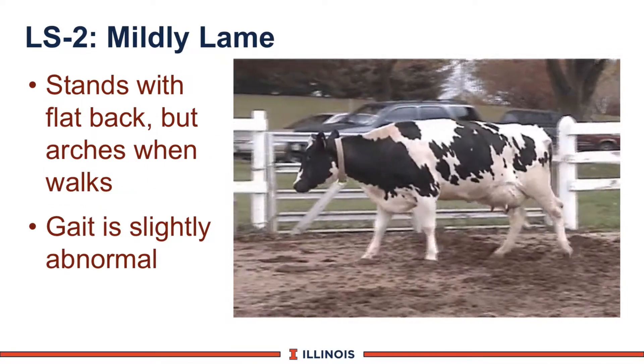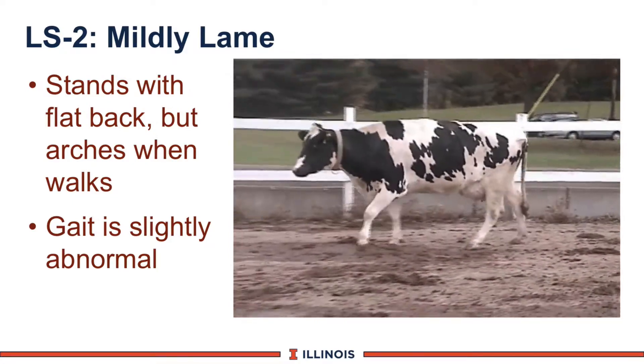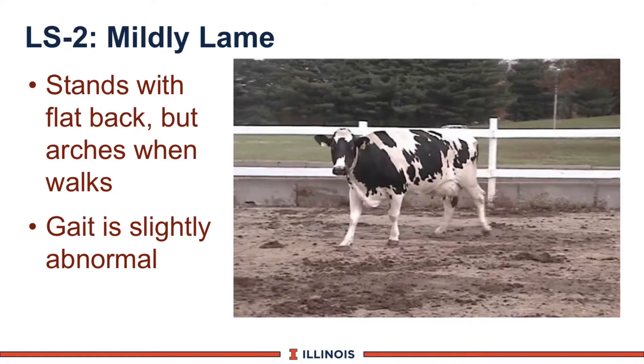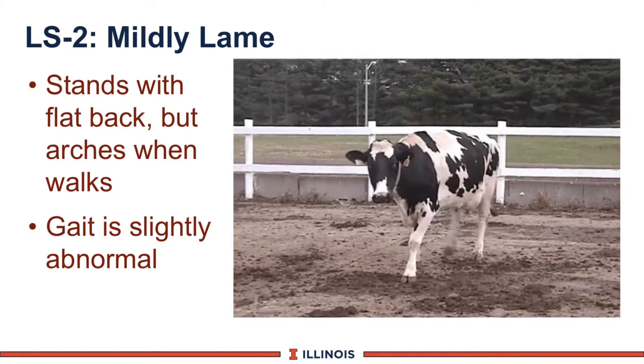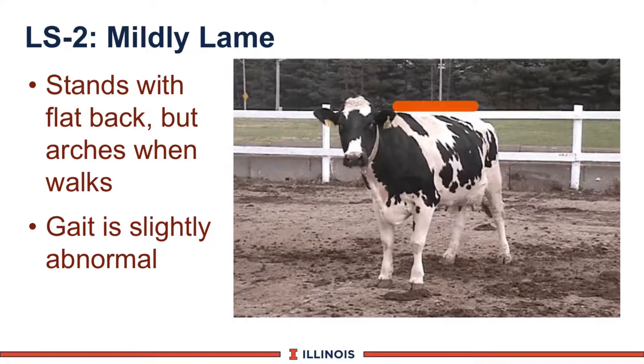Lameness score 2 shows mild lameness. This cow is not terribly severe, but notice she does roach a bit as she's walking. She's now coming towards the camera and she's going to stop, and you will see that she does level off very nicely here. A fairly normal gait on this cow as well.